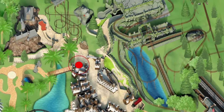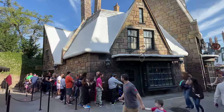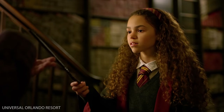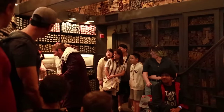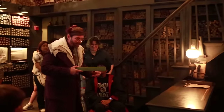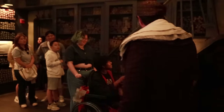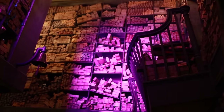Continuing on through Hogsmeade, the first shop you'll come across is the famous Ollivanders, where young wizards and witches come to search for their wands. This shop offers both a show and a shopping experience. During the show, you'll watch this interactive experience and see the process of the wand choosing its wizard. Each show, one visitor is chosen for the experience and at the end gets the option of purchasing their wand.